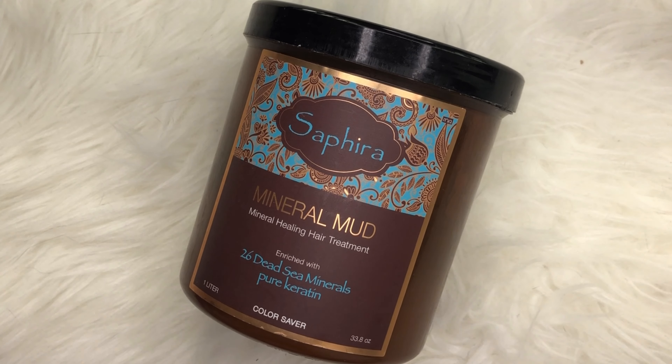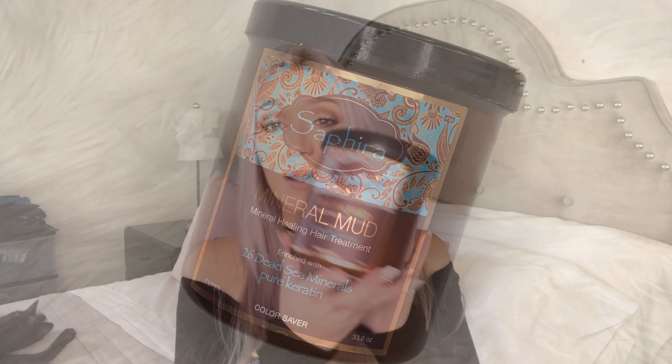Speaking of masks, a mask I've used for years and years is the Sapphira Mineral Mud Mask. It comes in a giant tub — not very pretty looking, but it is so rich and so strong. You really don't need a lot. I've had this tub for more than a year, probably gotten to the middle of it, and I'm still using it. I use it once or twice a month depending on how often I wash my hair. It's a little heavy, so I would definitely suggest rinsing it as thoroughly as possible before getting out of the shower.